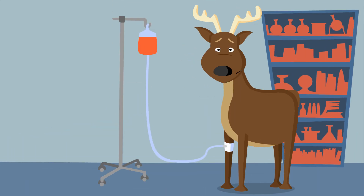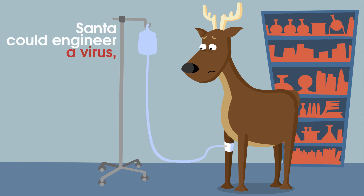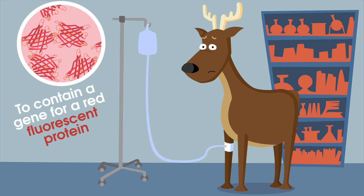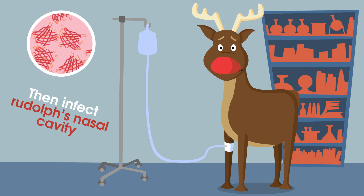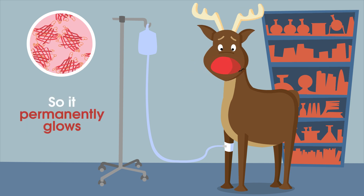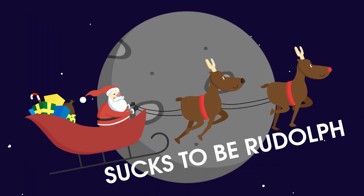Run out of light bulbs? Have no fear, science is here. Santa could engineer a virus to contain a gene for a red fluorescent protein, then infect Rudolph's nasal cavity so that it permanently glows. Sucks to be Rudolph.